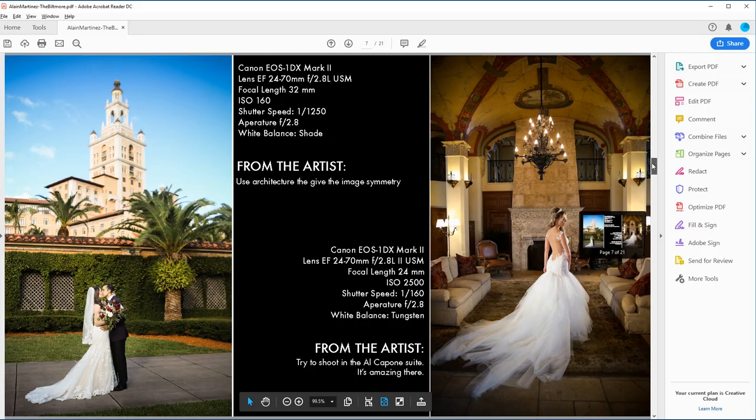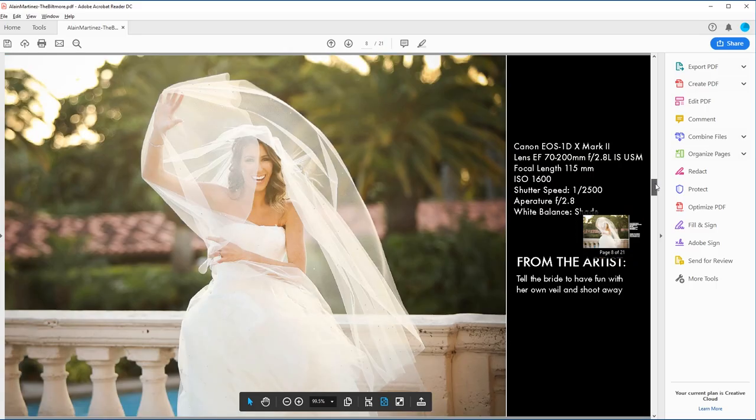So there you have it — the Biltmore through my eyes. There are a few smaller event spaces I did not cover in this video, but the Biltmore's amazing staff will be more than happy to show you every corner of this venue. Their catering staff is part of the reason why the weddings here are so amazing. There is a link in the comments on how to contact them for further information. Also, if you would like a free PDF with some of the best shots I've taken here along with the technical data behind it, click on the link in the description and I'll send it to you free of charge.